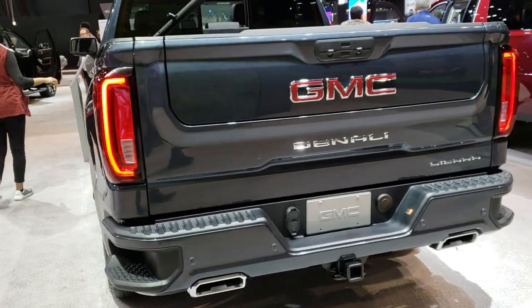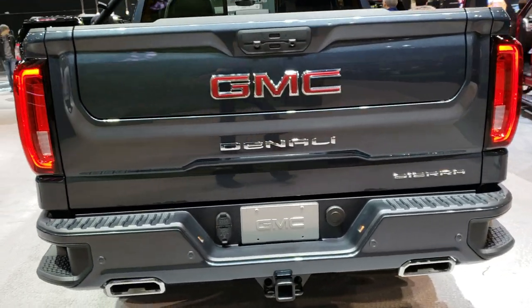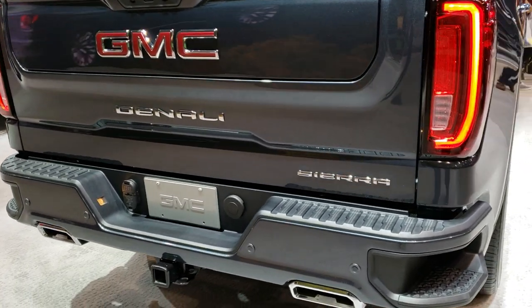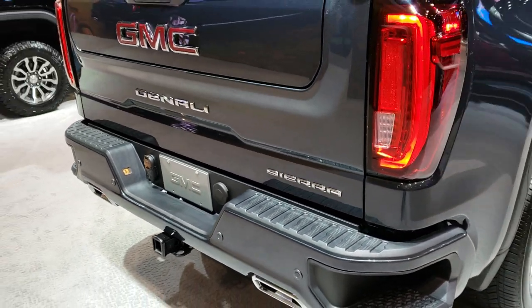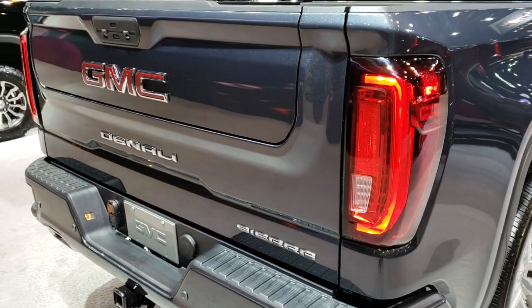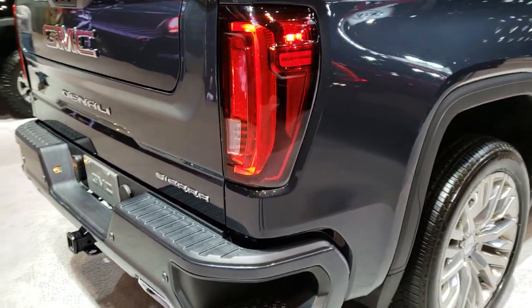This is a Denali package, and the main reason I want to show this truck is because it has the multi-pro tailgate, and this one has the Kicker sound system in the tailgate. I'm going to demonstrate how this thing works in just a second, but first I'm going to go around the whole truck.